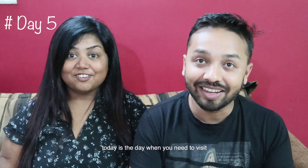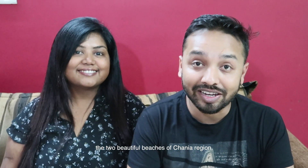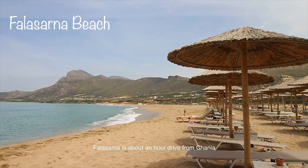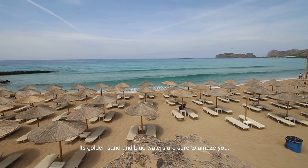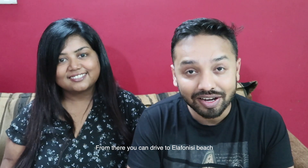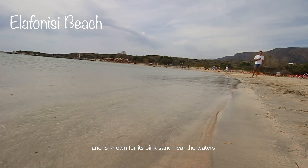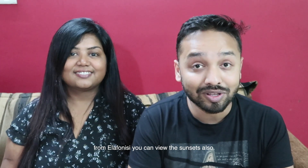Day 5: Visit two beautiful beaches in the Chania region. The first is Falasarna — about an hour's drive from Chania, with golden sands and blue waters that are sure to amaze you. It's one of the most beautiful beaches in the region. From there, drive to Elafonissi, which is also a beautiful beach known for its pink sand near the waters. From Elafonissi you can also watch the sunset.